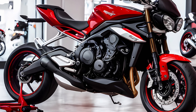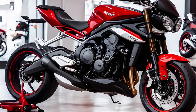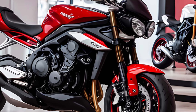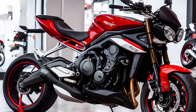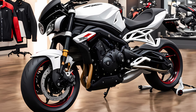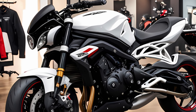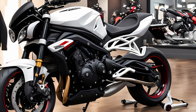Hey everyone, and welcome back to the channel. Today we're getting our hands on a machine that's been causing quite a stir — the all-new 2025 Triumph Street Triple 765R, finally hitting US soil. This middleweight monster has been a legend for years, and with rumors swirling about a 2025 refresh, it's finally here. Buckle up as we take a deep dive into this fire-breathing beast and see if it lives up to the hype.